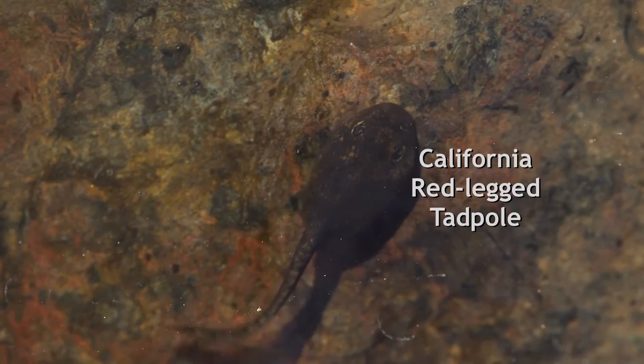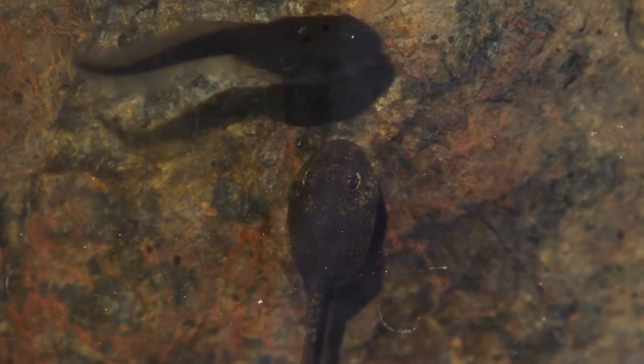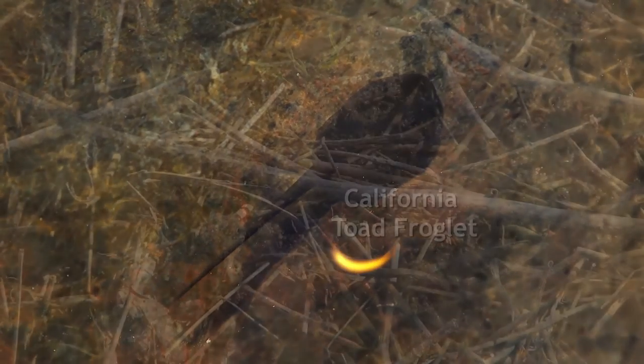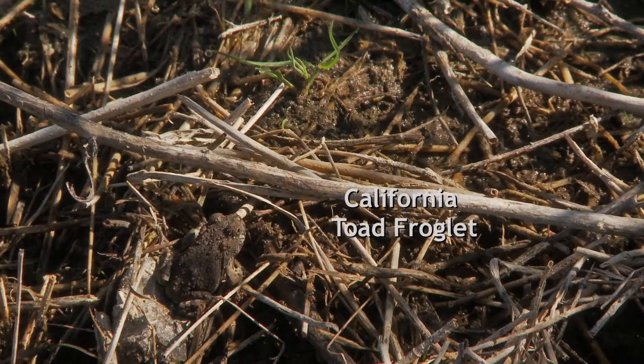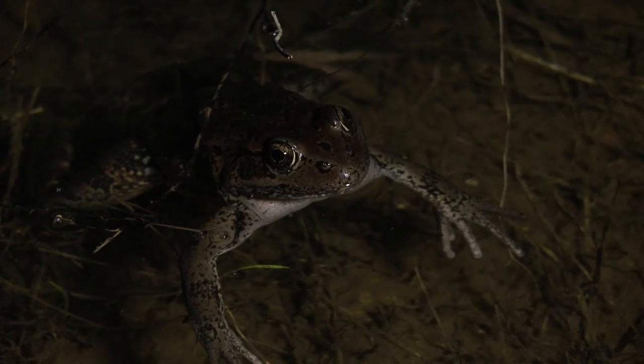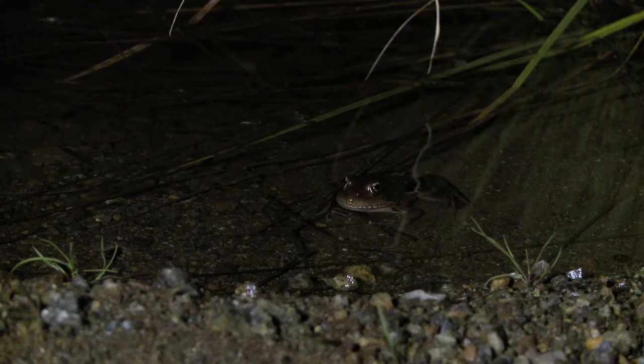Tadpoles transform themselves from breathing water and having tails to growing legs and developing lungs, becoming miniature versions of their parents. For nearly two decades, red-legged frogs have been successfully breeding in their own pond at Kirby Canyon.